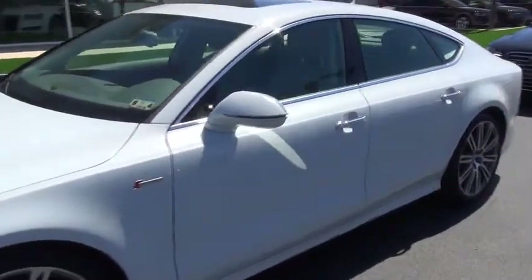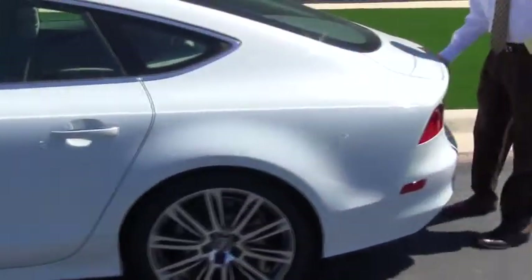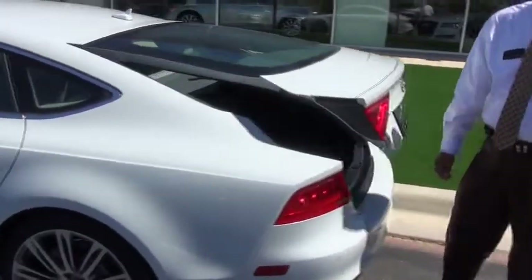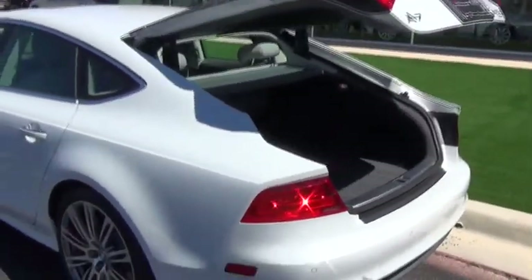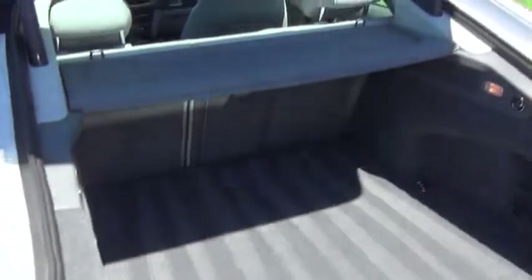I'm going to walk around to the back here because a lot of you see this style. If you ever thought about putting your golf clubs in a vehicle, here you go. You've got plenty of room back here for your golf clubs or other things that you want to put in there from shopping.